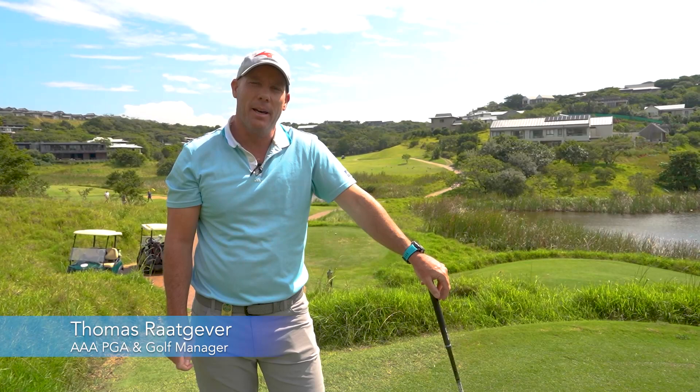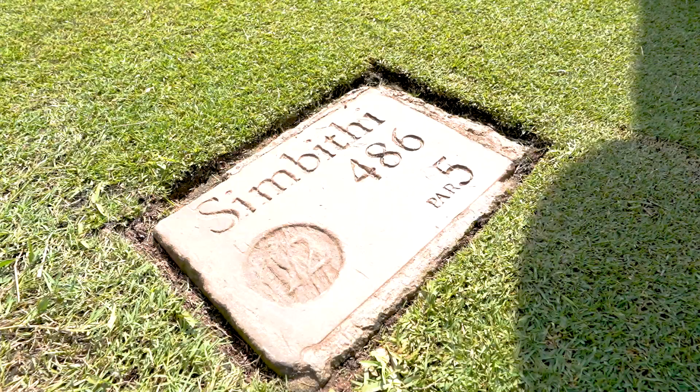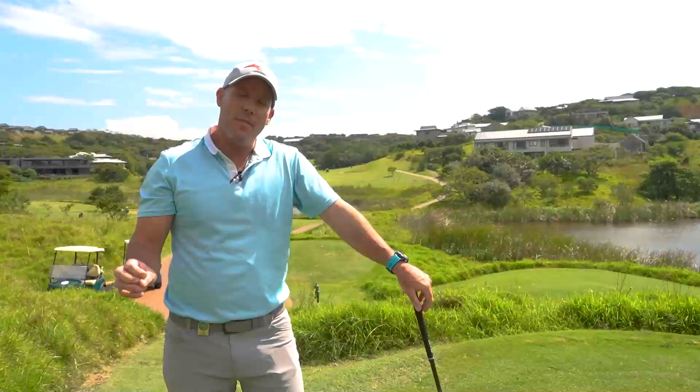Good afternoon everyone. My name is Thomas Wright-Haver. I'm the golf manager here at Zambiti Country Club, a fantastic little executive golf course here in Zambiti. We're going to be doing a series around what the features and benefits are of an executive golf course.